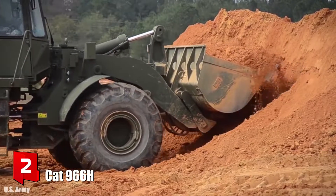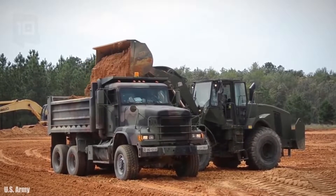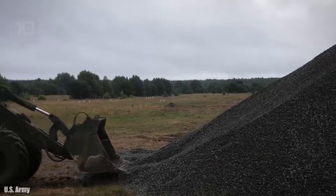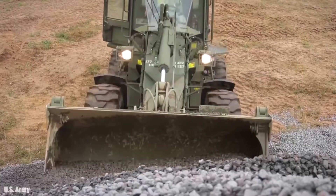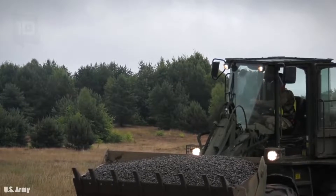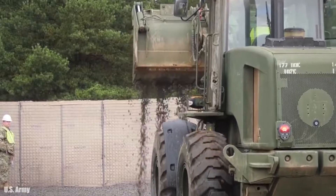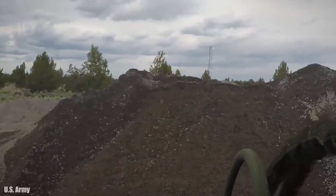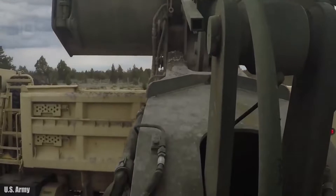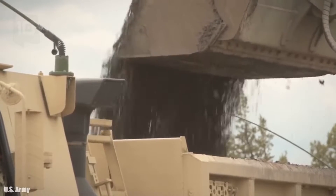Number 2: CAT 966H. It is a large high productivity wheel loader made in the United States, used for construction work, demolition work, or to clear roads of obstacles. It has special modifications such as security systems or supports for military equipment. It measures 31 feet in length, weighs 49,000 pounds, and has an engine with 280 horsepower and 885 foot-pounds of torque. Its shovel has a capacity of 5 cubic yards and can be raised to a height of 19 feet. It has a 105-gallon fuel tank and can reach a top speed of 23 miles per hour.